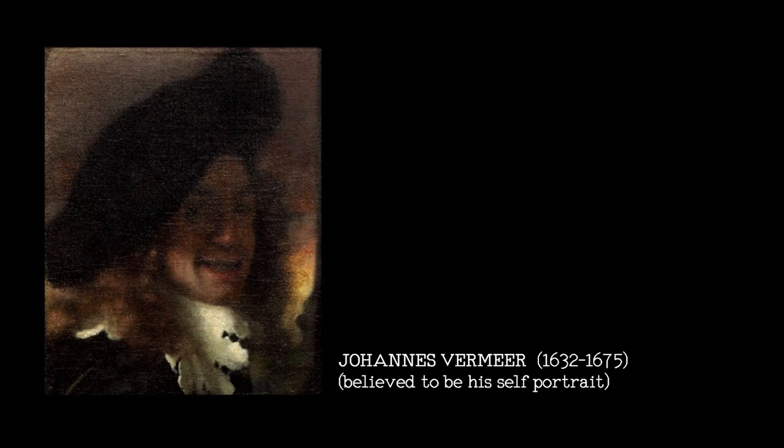Vermeer capitalized on mapmaking as a subject in his paintings. He wasn't the only one to use maps — they appear in many Dutch pictures — but no one does them as detailed and as specifically as Vermeer.